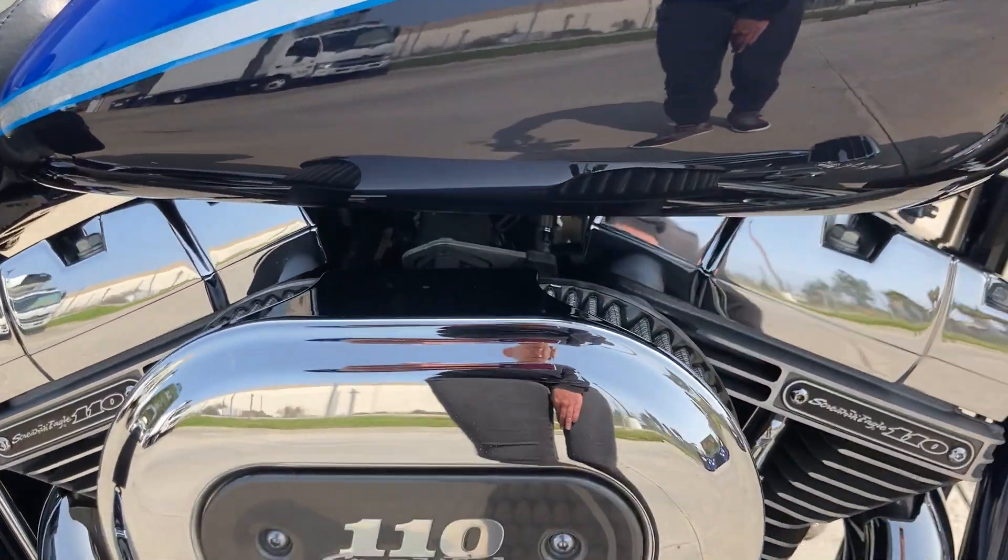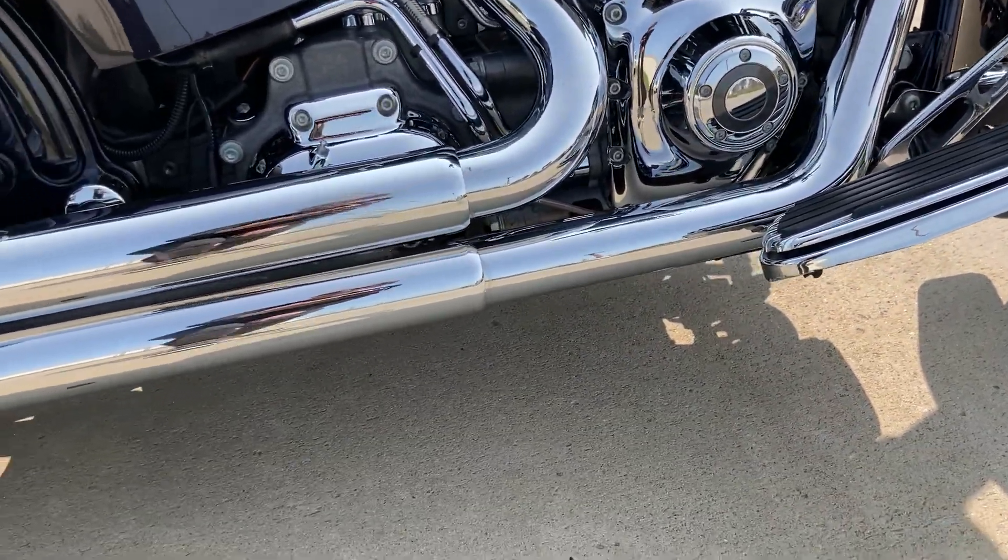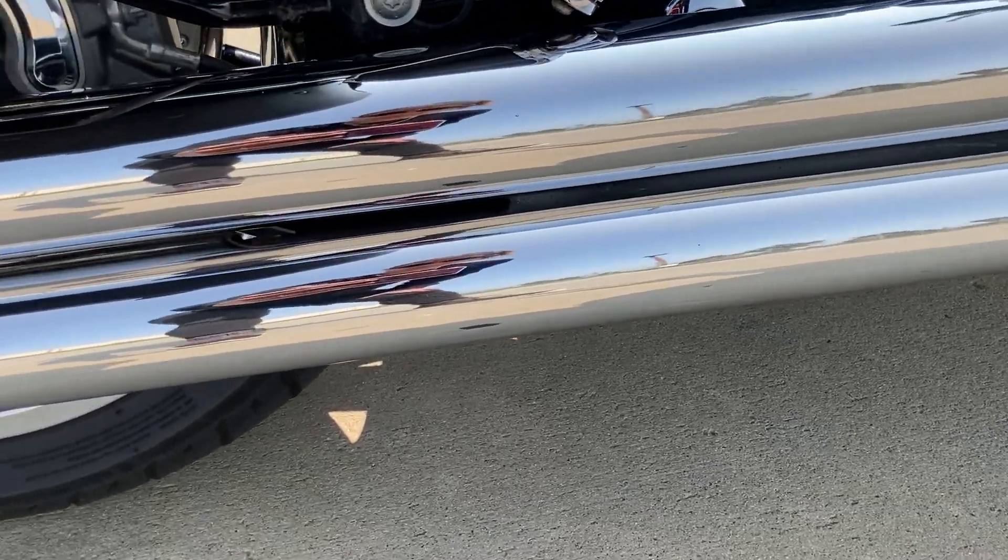We have the 110 Screamin' Eagle engine and these beautiful Vance & Hines series pipes.